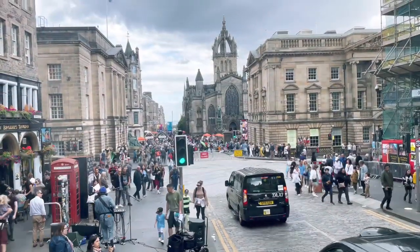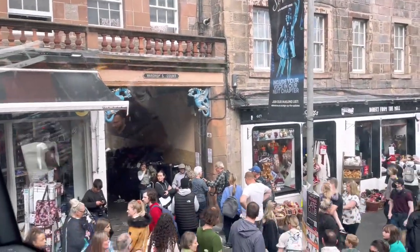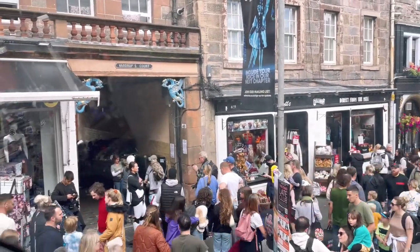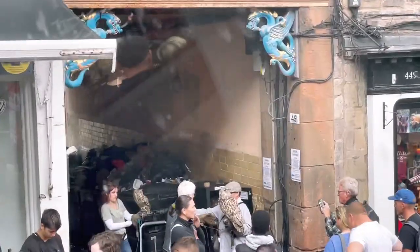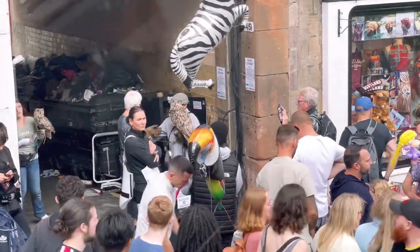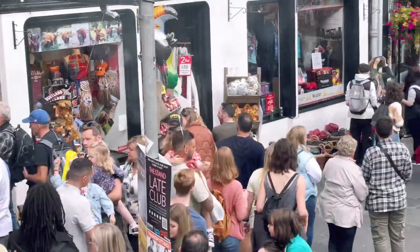This is the Lawnmarket — the linen market. Now that is controversial, because a lot of people say this is the 'land market' and all goods from the land were sold here. But I don't agree with that, because we have a Grassmarket, a fruit market, a vegetable market, a fish market, and a flesh market. Why would we need another food market?